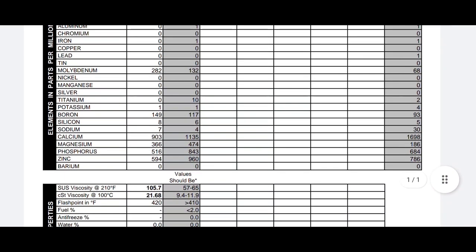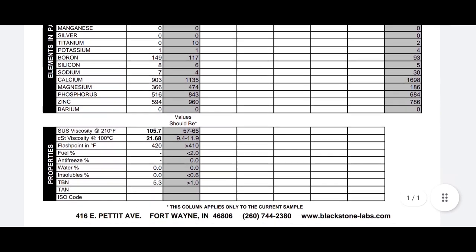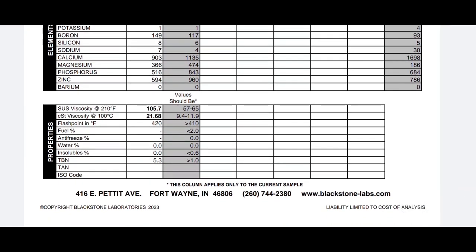Looking at the numbers: moly is 282, which is a pretty good amount. The full-strength version of the 9000 series is actually much higher — around 330 — and boron is up over 200. Moving down: calcium is good, not super high, so you don't have to worry about low-speed pre-ignition. Magnesium is decent. Phosphorus and zinc are at a respectable range. And the cold viscosity at 210 degrees Fahrenheit tested at 105.7 — that's almost double what it would normally test with no additive.